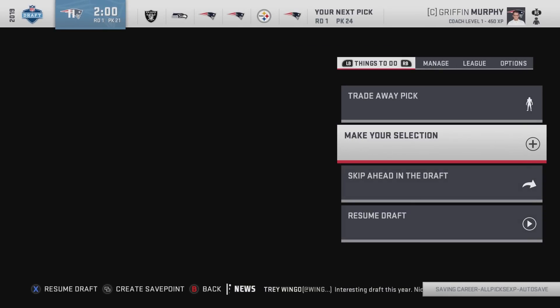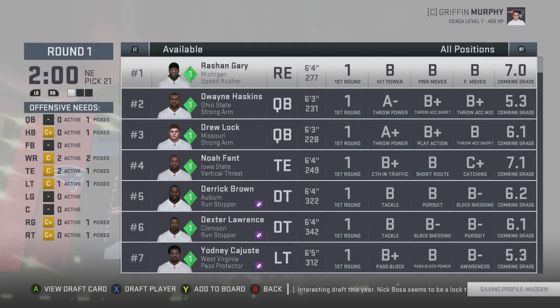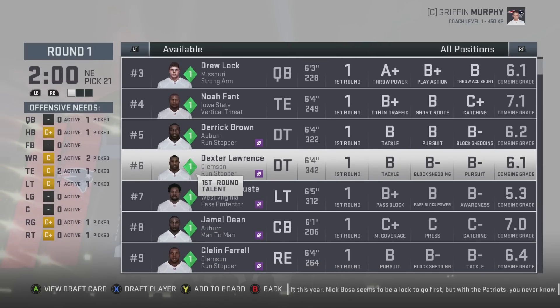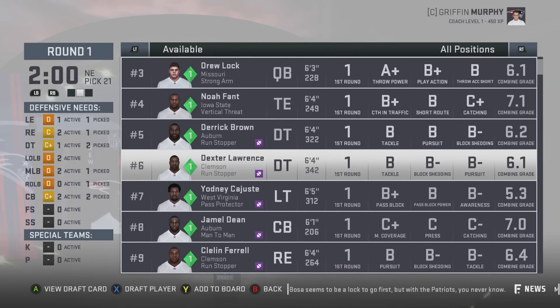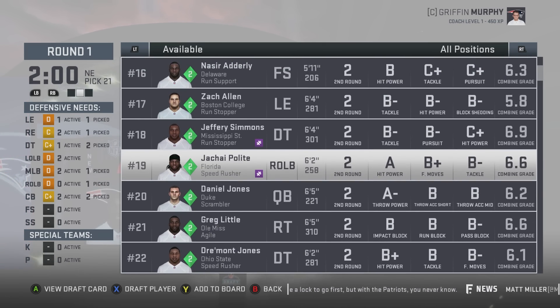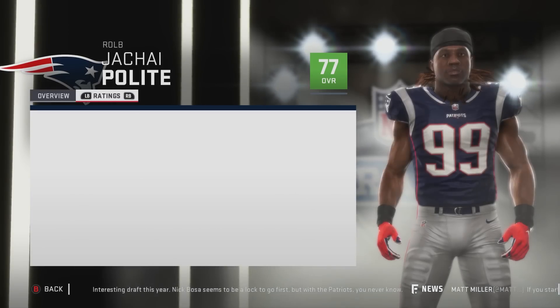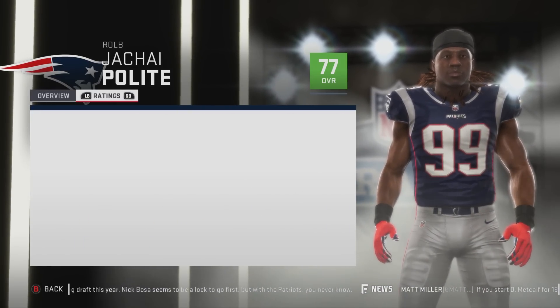Not all that great for a middle linebacker in my opinion. The Raiders and Seahawks are after this — one of them is going to take Gary, probably the Raiders. We need a free safety, strong safety, and left outside linebacker. We could take Polite and move someone over — he's 77 overall, normal development, with 82 tackle, 94 hit power, 77 speed, and 83 acceleration.